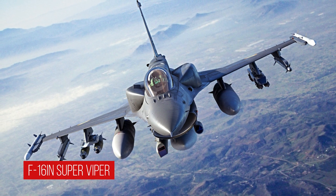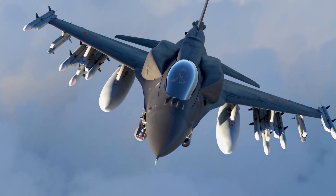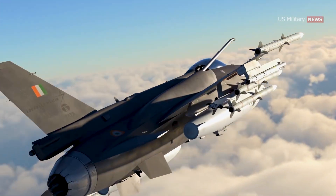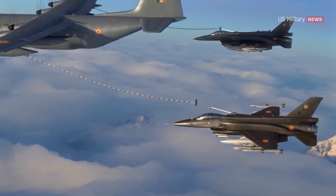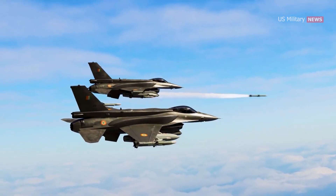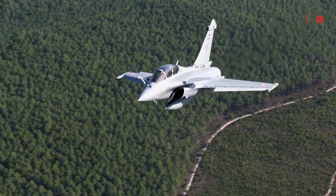The F-16 IN Super Viper was a proposed variant of the F-16 Fighting Falcon designed by Lockheed Martin for the Indian Air Force, as part of a competition to replace the aging MiG-21 fighters. The F-16 IN was based on the F-16 E/F Block 60 variant and included modifications specific to Indian requirements, such as conformal fuel tanks, a larger airframe, and an active electronically scanned array radar system. However, the Indian government ultimately decided not to move forward with the F-16 IN and instead chose the French-made Dassault Rafale as their new fighter aircraft.